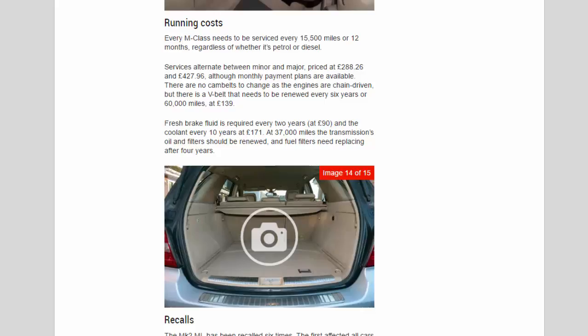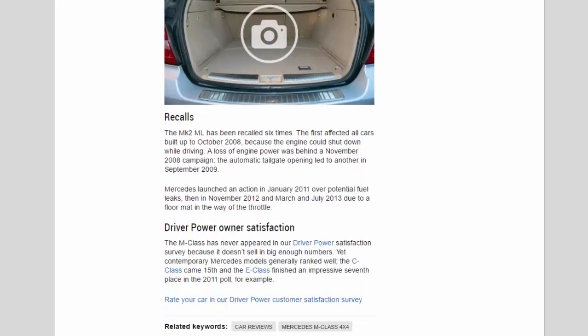Fresh brake fluid is required every two years at £90, and the coolant every 10 years at £171. At 37,000 miles, the transmission's oil and filters should be renewed, and fuel filters need replacing after four years.